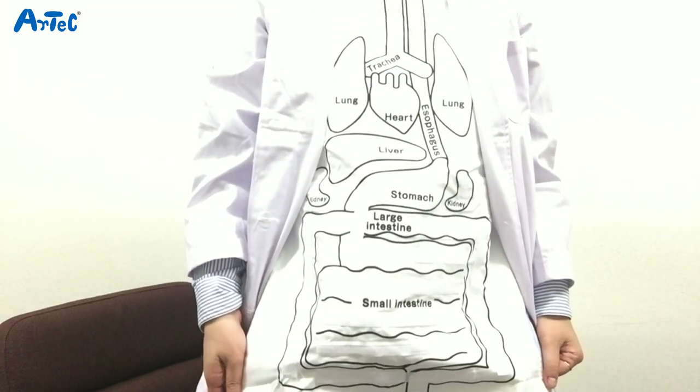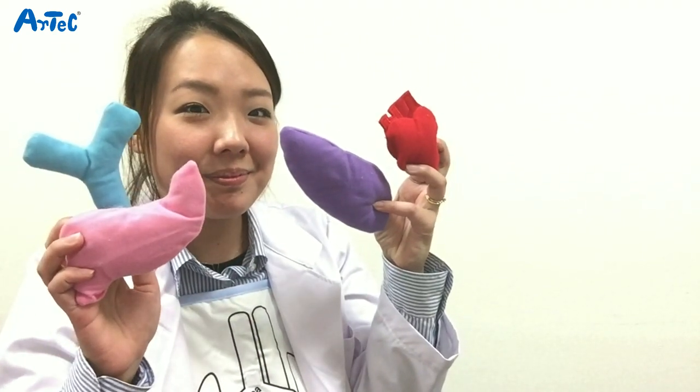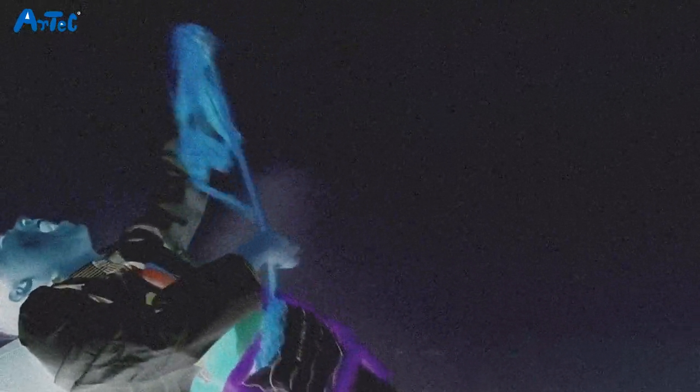As you can see, since the names and the positions of each organ are printed on the apron, I think this is a great way for children to study about the location and sizes of the organs. I hope you had fun watching this video. Please be sure to like the video and leave a comment below. See you in our next video. Bye!